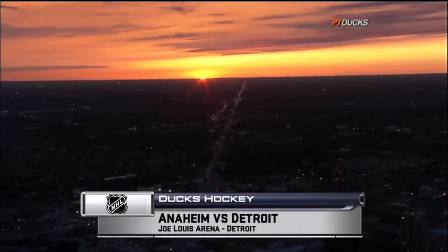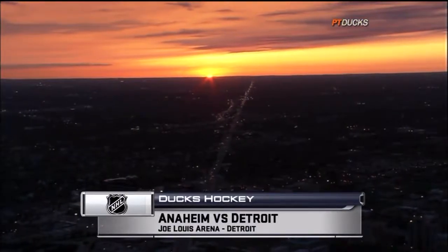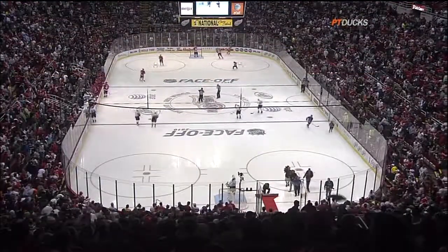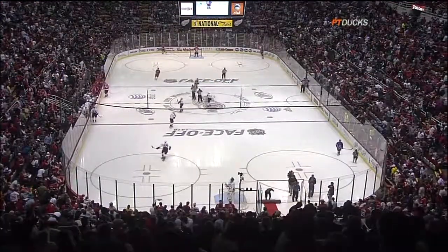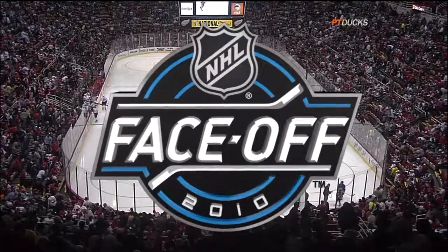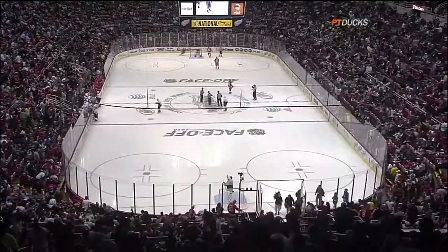The sun sets on Southeast Michigan and inside Joe Louis Arena it's a sea of red. The season opener for the 2010-2011 season, the Detroit Red Wings playing host to the Anaheim Ducks — face off 2010 NHL style.